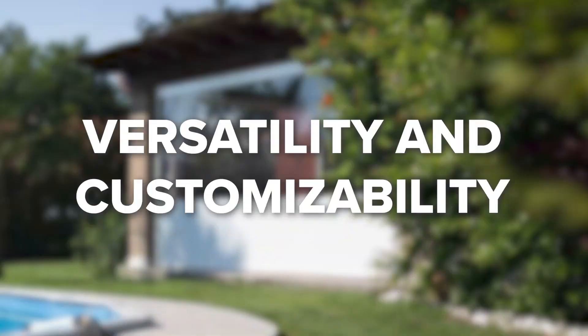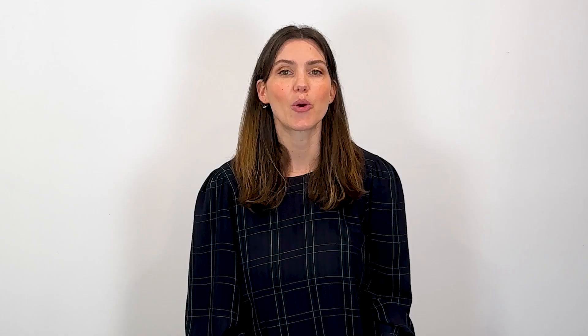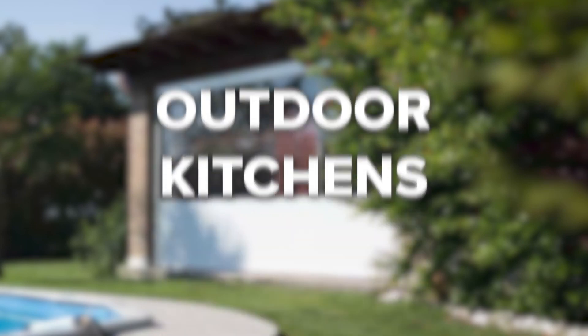Versatility and customizability. Our exterior solar screens are the epitome of versatility. With options for up to 90 to 95% blockage, these screens are perfect for gazebos, pergolas, cabanas, windows, patios, outdoor kitchens, and many other outdoor living spaces. And with various frame colors and multiple screen options, you can customize to fit your style and needs.